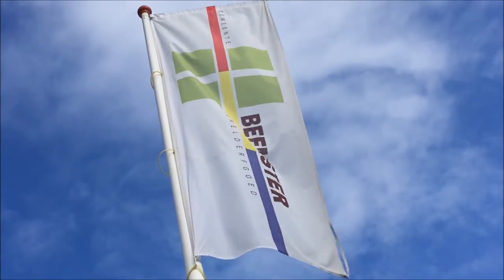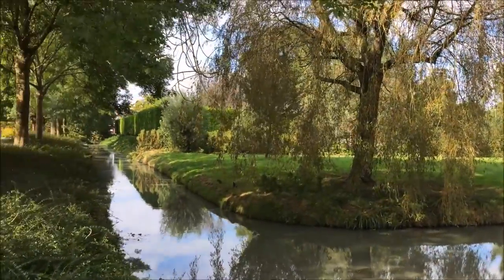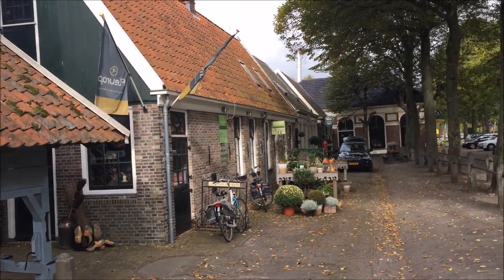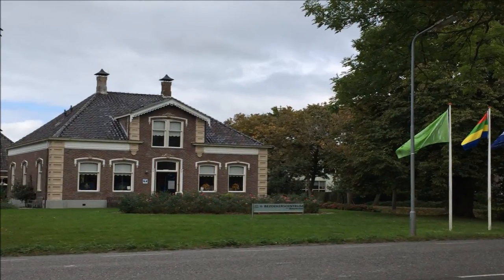In the Beemster you can find a unique square landscape which was formed by men in the 1600s. It is the perfect place to ride a bike, and you can have a drink in a nice village with beautiful old houses. You can also pay a visit to the Museum and the Visitor Centre.